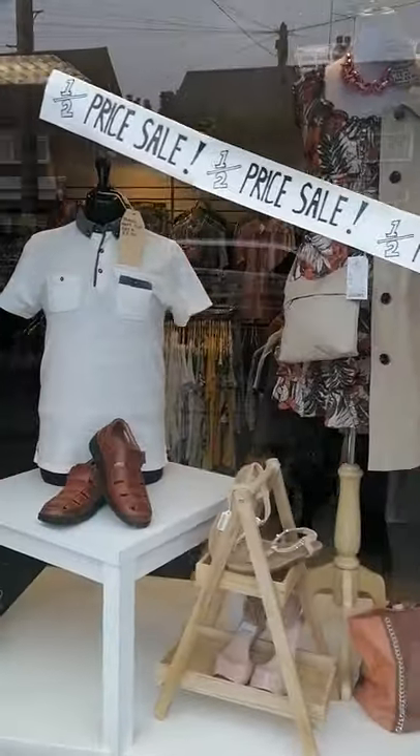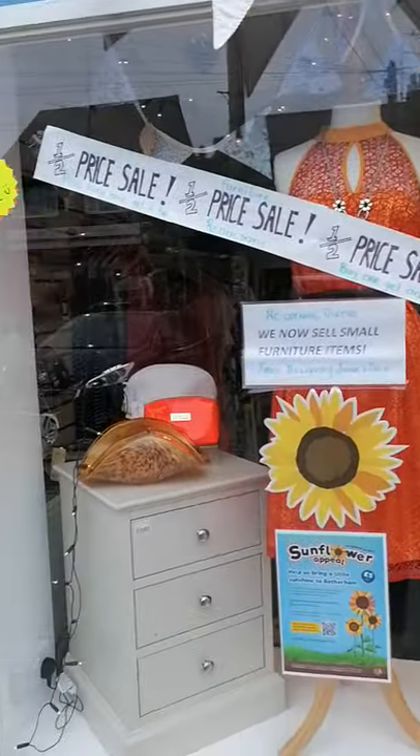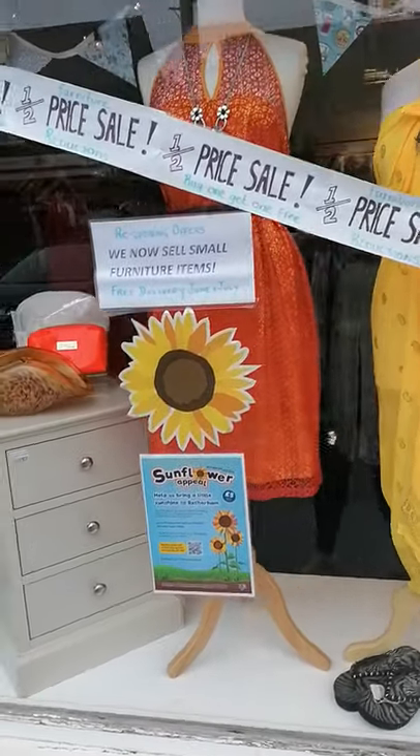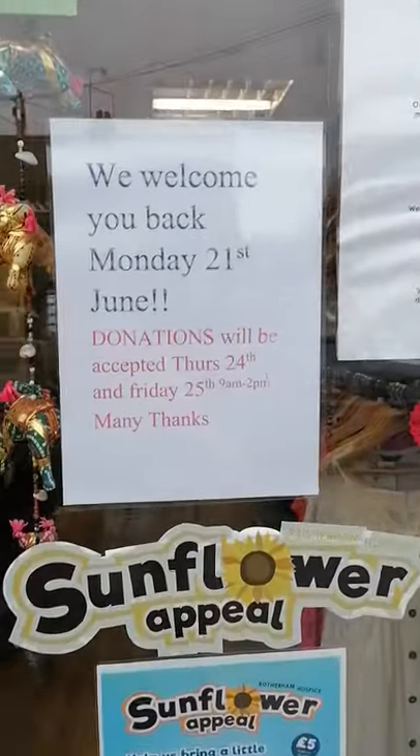Just give you a quick whiz of the windows — all for our sunflower appeal. Basically put a donation in, get a sunflower seed, plant it in your garden and turn Rotherham yellow. Let's get some sunshine back.